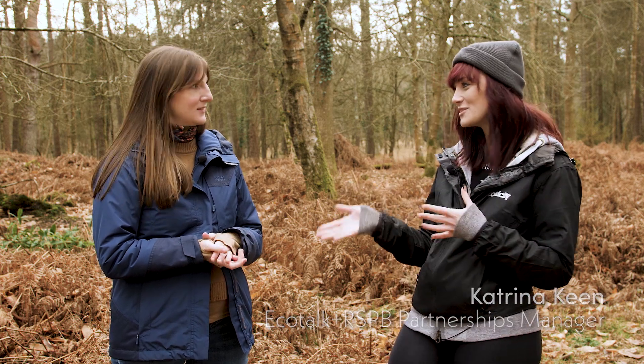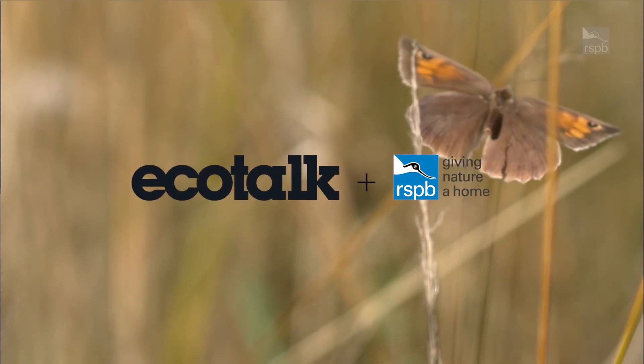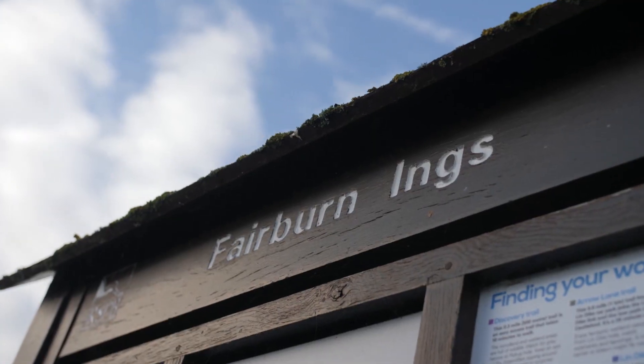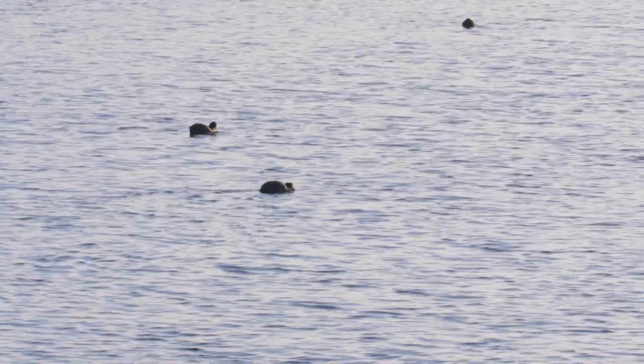Ecotricity and the RSPB have of course been partnered for a long time. So when we brought in Ecotalk, Britain's most sustainable mobile network, it made the perfect partnership — Ecotalk plus RSPB. With the help of our customers we've been able to buy a number of pieces of land already to give back to nature. So today we're going to take a look at our next piece.